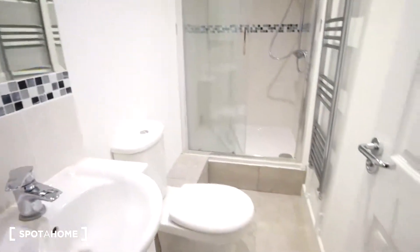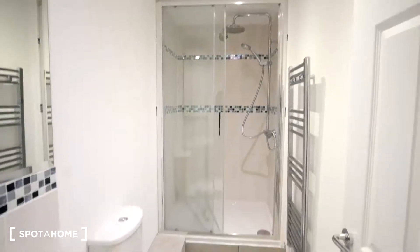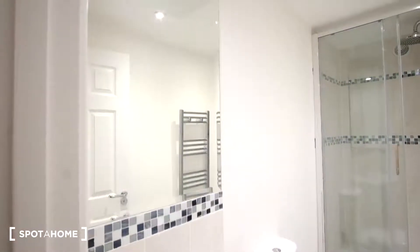Here's the bathroom on the ground floor. We have the shower right in front and on the left the toilet as well as the sink and mirror. We also have the radiator on the wall. Out here in the hallway, we do have space underneath the stairs, so we do have some extra storage here.